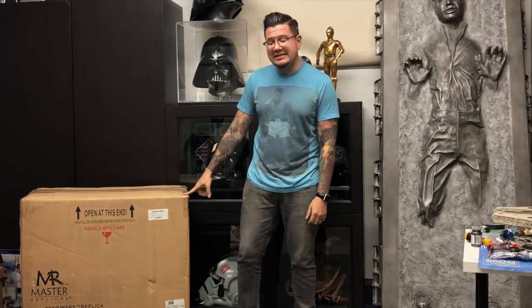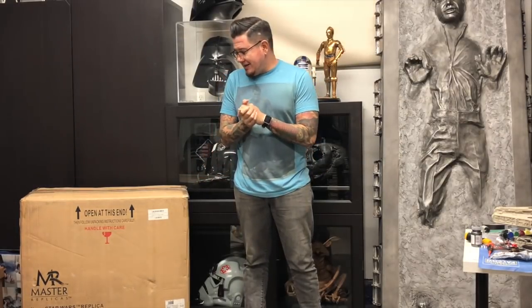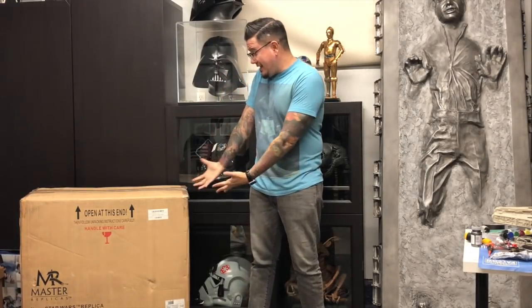So here it is — today we're gonna be opening up the Master Replicas AT-AT Signature Edition. And this is just a funny story altogether. As you guys know, these things are pretty expensive nowadays and it's hard to come by a brand new one that's never been displayed, never been opened. So I finally came across one being sold by this great shop in Las Vegas called Nerdgasms — it's an awesome store, they have a bunch of stuff, a bunch of replicas.